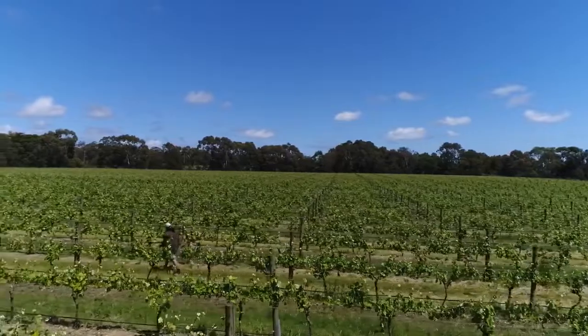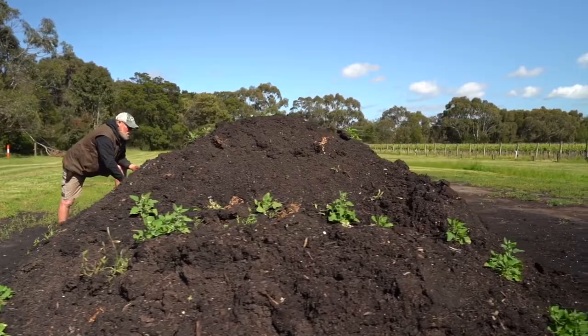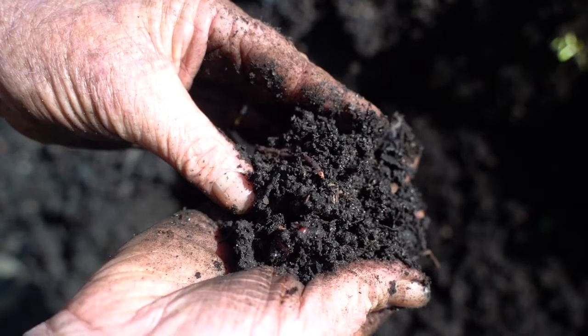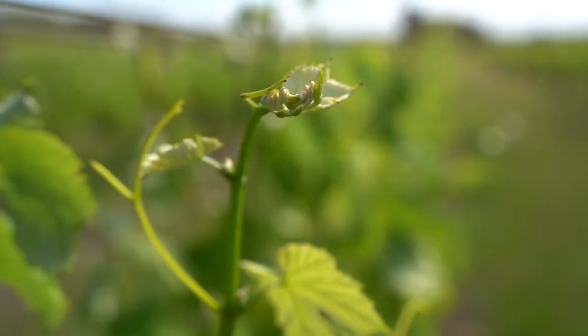One of the important things we do here is composting. We compost what would normally be thrown away as waste — we're using grape marc, recycled green waste, and stable manure — and we're turning that waste into a valuable resource, which is the compost.